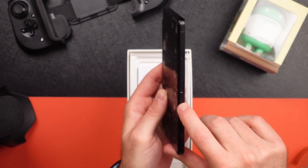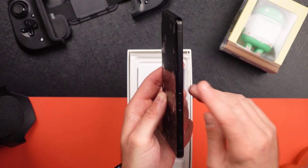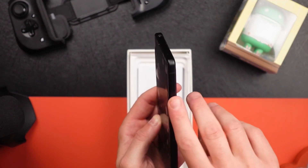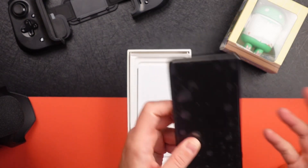You've got a programmable button for the assistant or whatever you want. You've got your fingerprint sensor power button and your volume rocker. That's pretty much it.